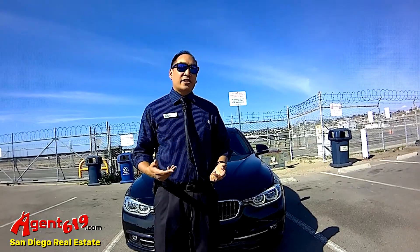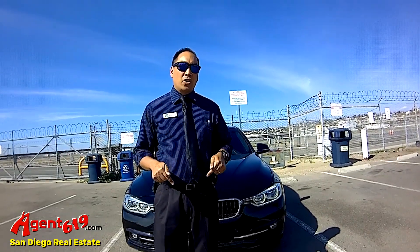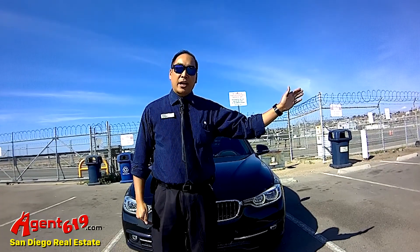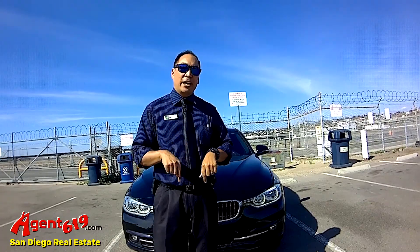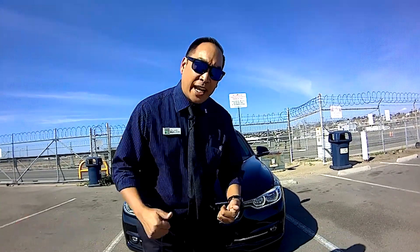I wanted to take you from right here on the route out to Otay Ranch and kind of time it to see how long it takes to get from here to there. So come by and check it out.